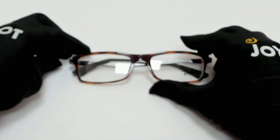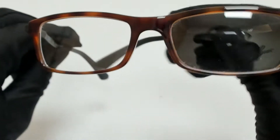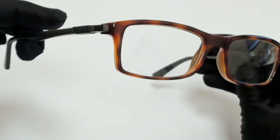Hi everyone, greetings from joylot.com. I'll be demonstrating Ray-Ban eyeglasses model RB 7017, color code 5687.